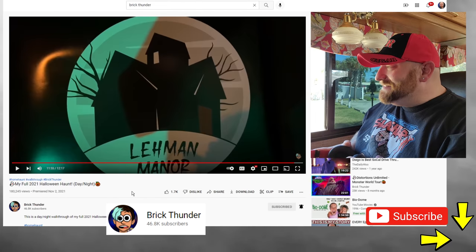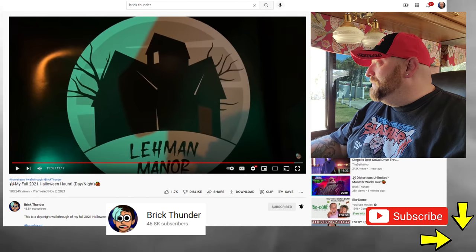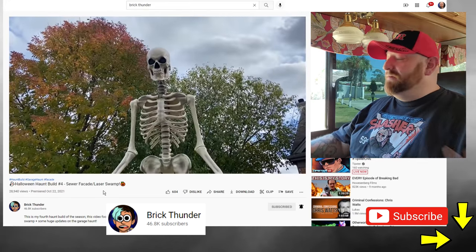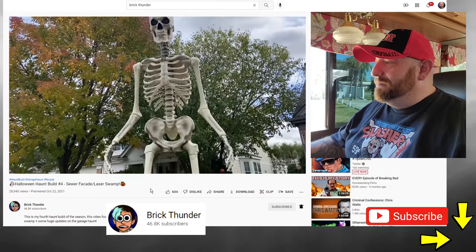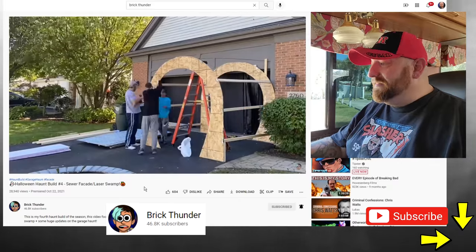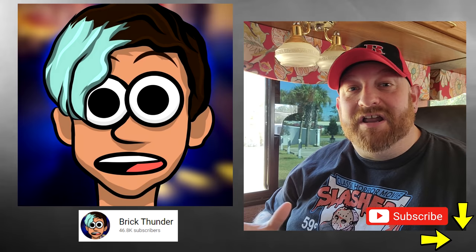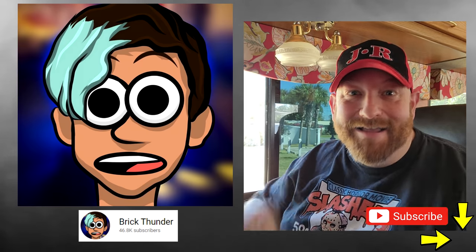That was awesome. Good job, Brick, to say the least. I wish I could have been there in person to see that — because that's an absolutely awesome haunt. Now I'm going to have to go back through and watch all those build videos. He's got videos that go through and show him setting the whole thing up, and I haven't watched any of them because I wanted to save this until I could sit down and react to the full complete haunt. I'm definitely going to have to go back through and watch those — there they are building the sewer facade. Make sure you go over and subscribe to Brick Thunder. Hit the bell so you get notifications when he puts up new videos, because he puts up videos at least once a week right now, all through the off season too. And when Halloween hits, he gets totally wild.